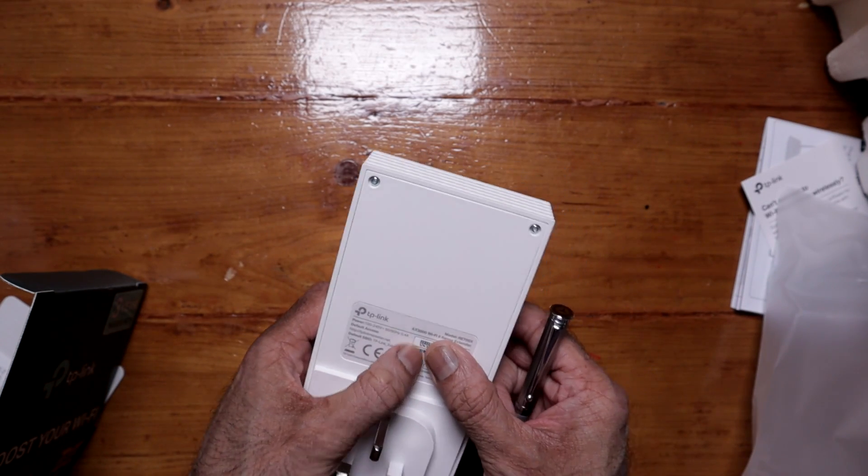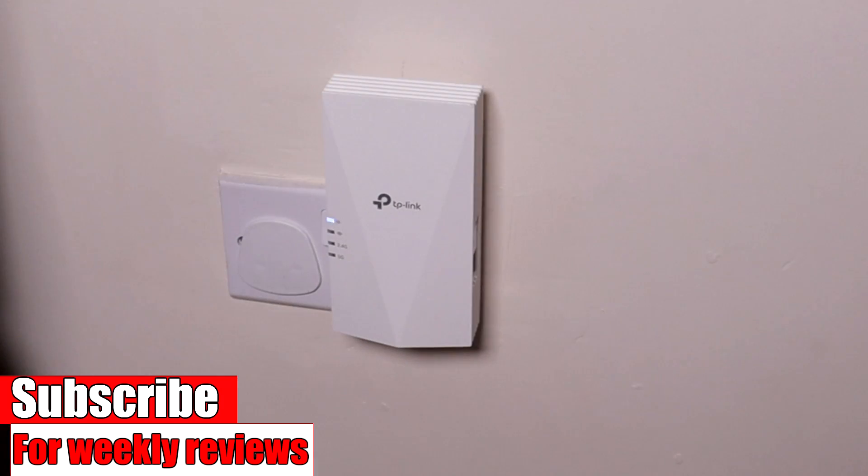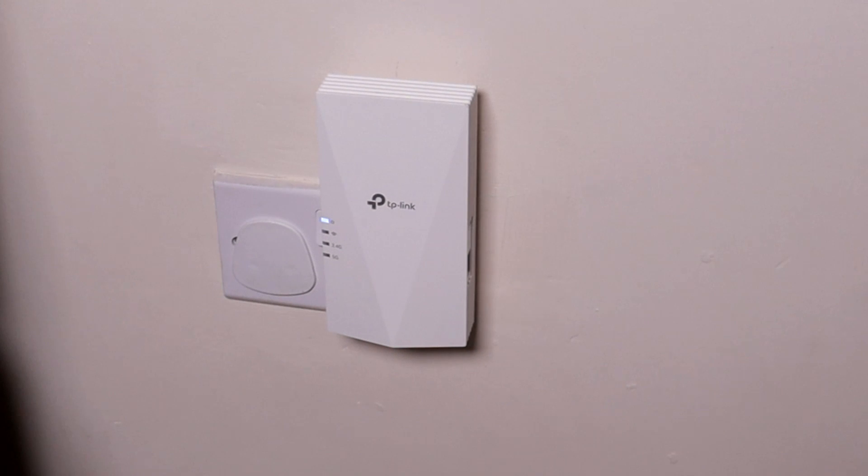At the back we have the model numbers and a bit of information. The power light is flashing at the moment — we need to give it around two minutes. The power light has now stopped flashing, so I'll open the app.